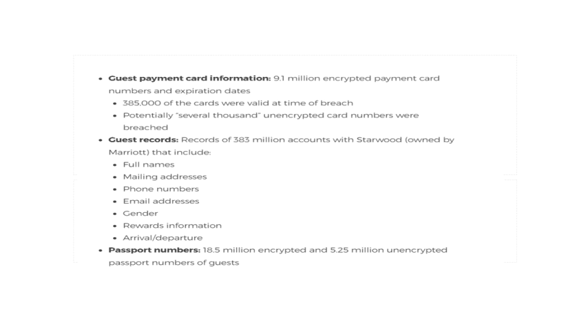The breach also exposed 383 million accounts of guest records, which includes full names, mailing addresses, phone numbers, email addresses, gender, rewards information, arrival and departure details, and a lot more. Passport numbers were also exposed — 18.5 million encrypted and 5.25 million of them unencrypted.